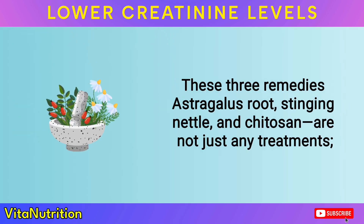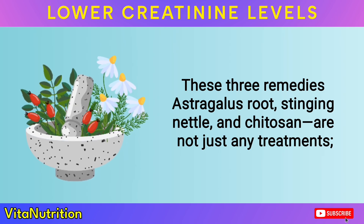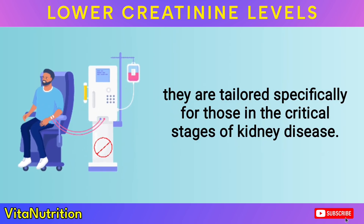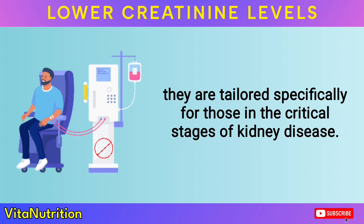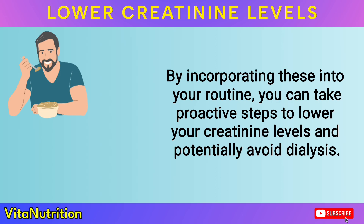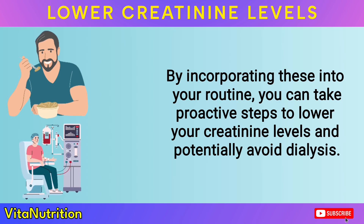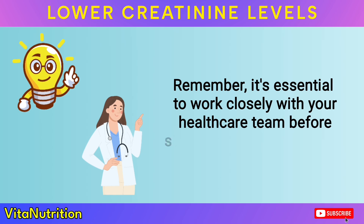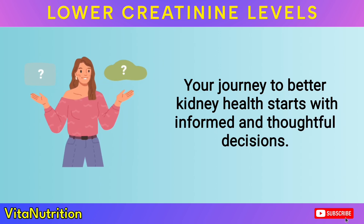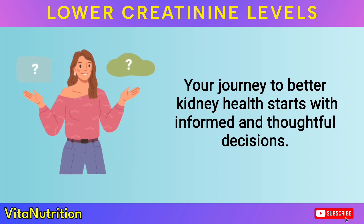These three remedies — astragalus root, stinging nettle, and chitosan — are not just any treatments. They are tailored specifically for those in the critical stages of kidney disease. By incorporating these into your routine, you can take proactive steps to lower your creatinine levels and potentially avoid dialysis. Remember, it's essential to work closely with your healthcare team before starting any new treatment. Your journey to better kidney health starts with informed and thoughtful decisions.